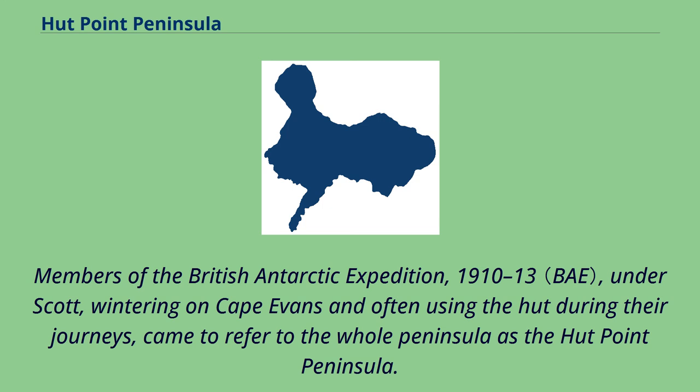Members of the British Antarctic Expedition, 1910–13, under Scott, wintering on Cape Evans and often using the hut during their journeys, came to refer to the whole peninsula as the Hutt Point Peninsula.